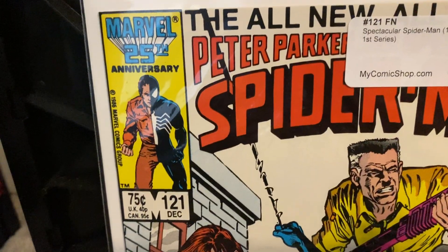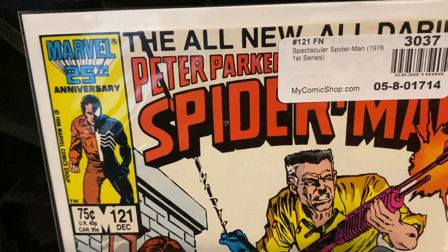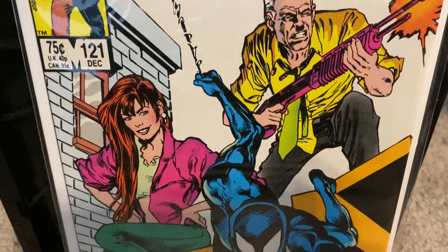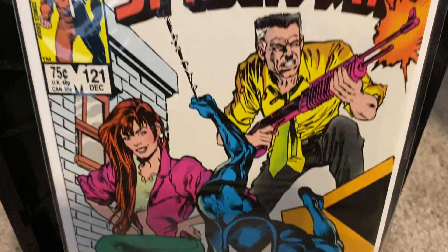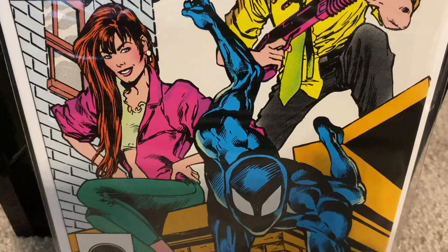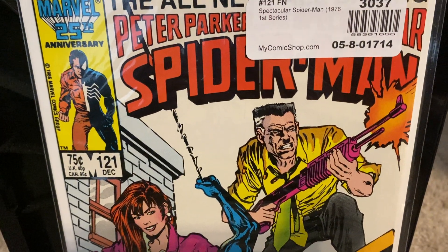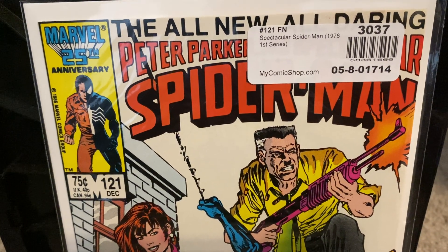Then we have Spectacular Spider-Man issue number 121 — this is the last comic I'll show before we look at that big book you saw in the thumbnail. This is a really cool looking cover featuring Mary Jane, J. Jonah Jameson, and of course Spider-Man. What is J. Jonah Jameson doing with a gun? That's a big question right here — I don't even know, but I know it's going to be one heck of a read and I'm just looking forward to it.